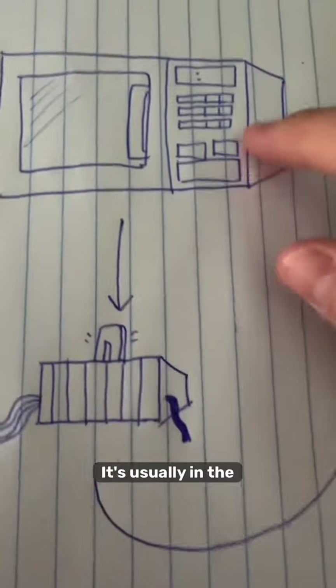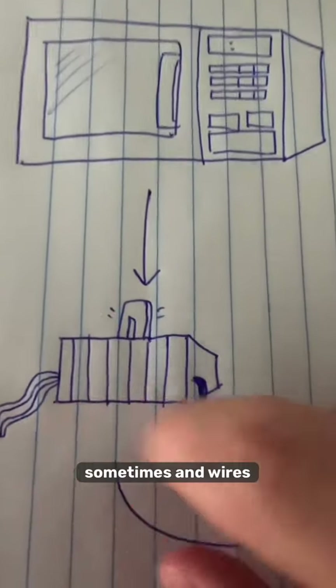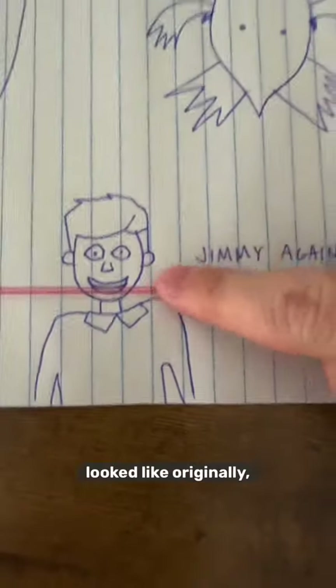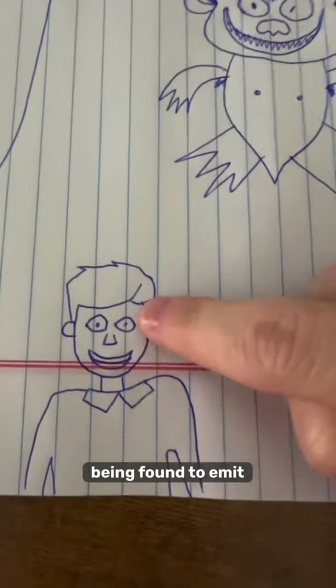This is the special component. It's usually in the top right of the microwave somewhere. It's a box with a light on top sometimes, and wires coming out. Within this box resides Jimmy the microwave man. This is what Jimmy looked like originally, 80 years ago when the microwave was invented.